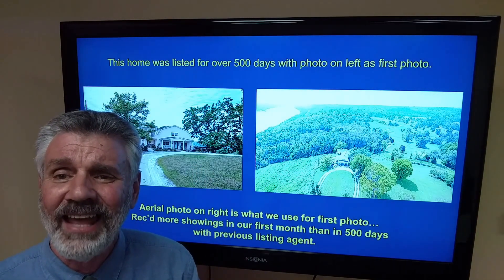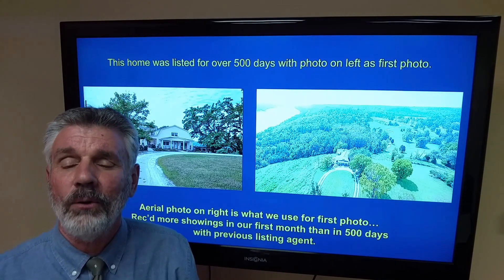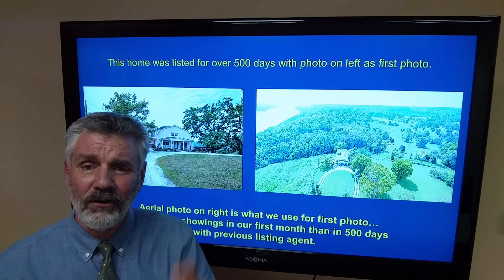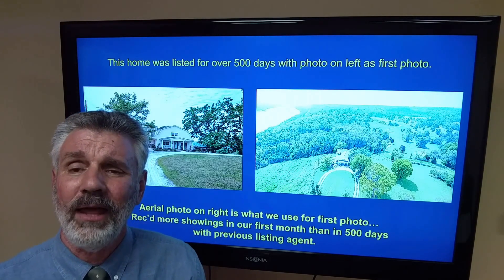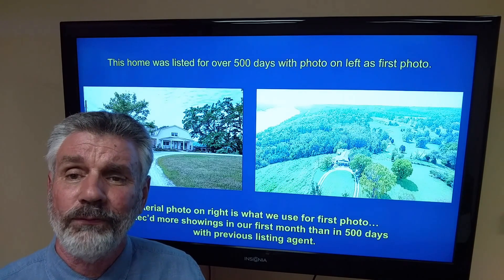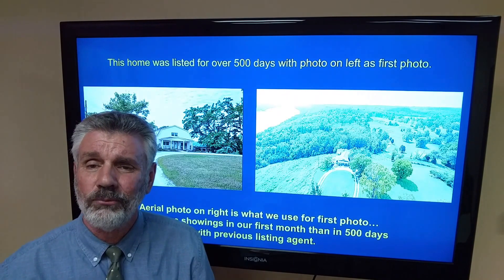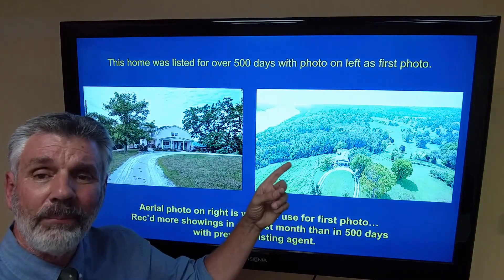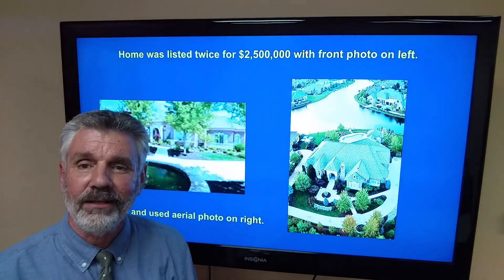Who is going to click on that when they see that photo for $650,000? When I met with the seller that very first day, I asked him how many showings he had. I showed him that previous agent's first photo on the MLS and explained the importance of the first photo. I said, when you list with us, we're going to get a drone up — and that's the exact first photo we used when we listed that property, and it sold.